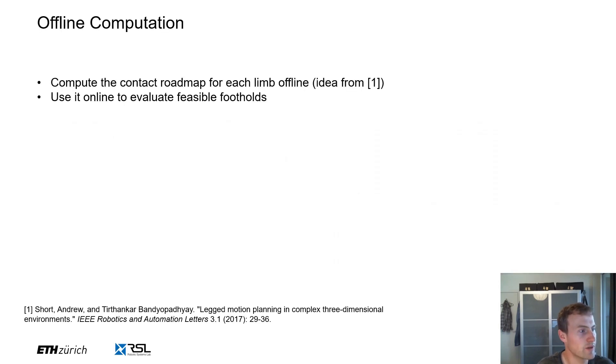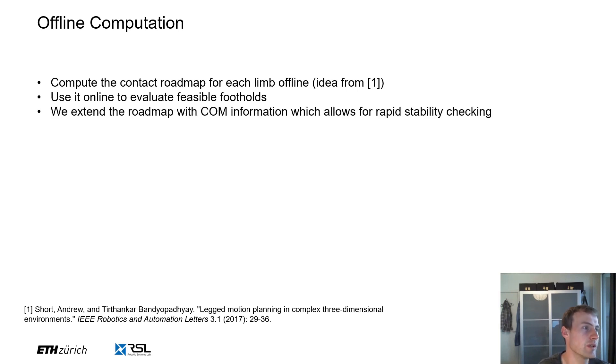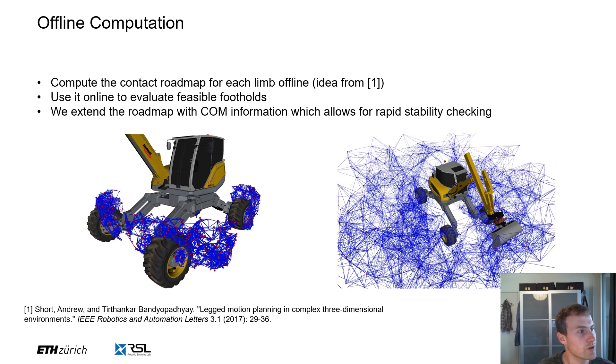Our sampling-based planner is split into online and offline parts. First, we compute a roadmap for each limb. This roadmap can then be used at runtime to evaluate feasible and collision-free foot placements. We also store the center of mass information for each limb, which allows us to quickly evaluate a static stability criterion at runtime. In the left image, you can see the roadmap for the legs of the excavator. Each red vertex represents one configuration and each blue edge is a connection between neighboring configurations. In the right image, an example of the arm roadmap is shown. At runtime, we can simply invalidate vertices that are in collision with the ground and use the remaining portions of the roadmap for planning of the limb movement.